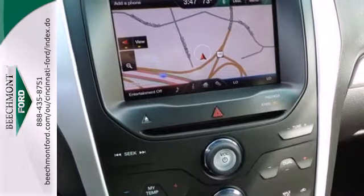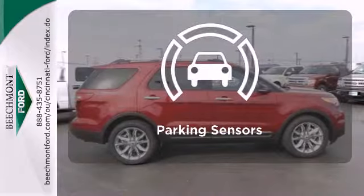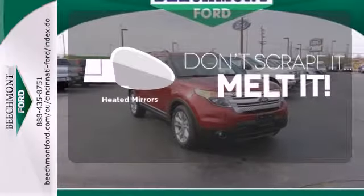Plus, it has plenty of great safety features including stability and traction control and multiple airbags. Parking sensors help keep you safe by alerting you to your surroundings. Avoid scraping snow and ice with heated mirrors.